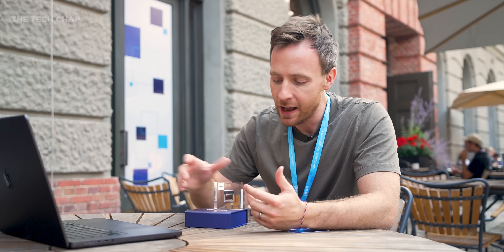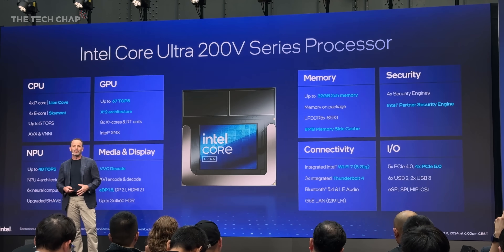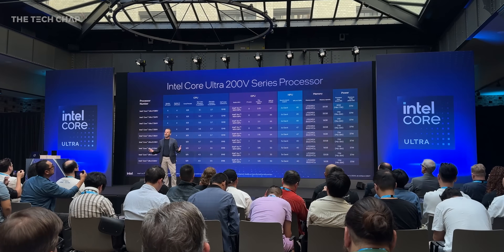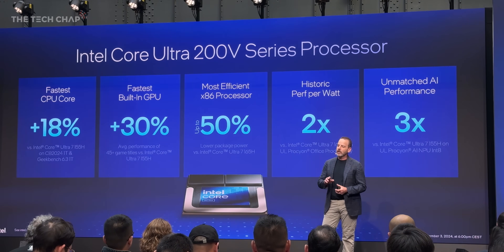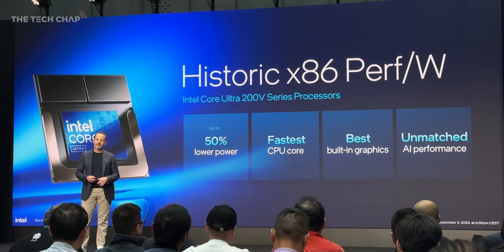Everything in this video is what Intel has provided — their data, their benchmarks. I'll do all my own testing when I can get a sample back in the studio. But how much faster is this? Versus last gen's Meteor Lake, which only launched back in December/January, we're talking 18% faster CPU, 30% faster GPU, 50% more efficient, triple the AI performance, and double performance per watt.